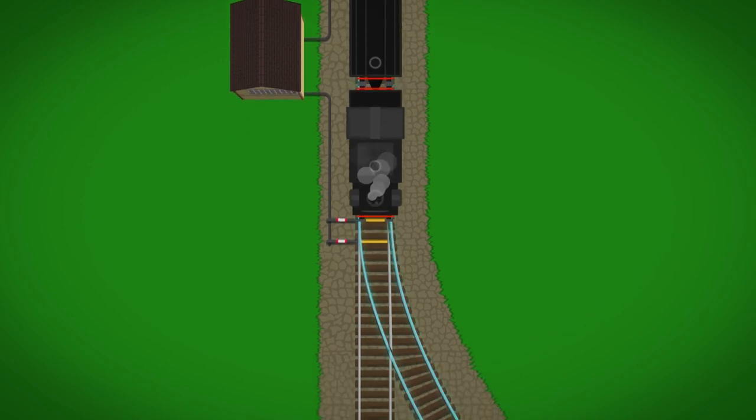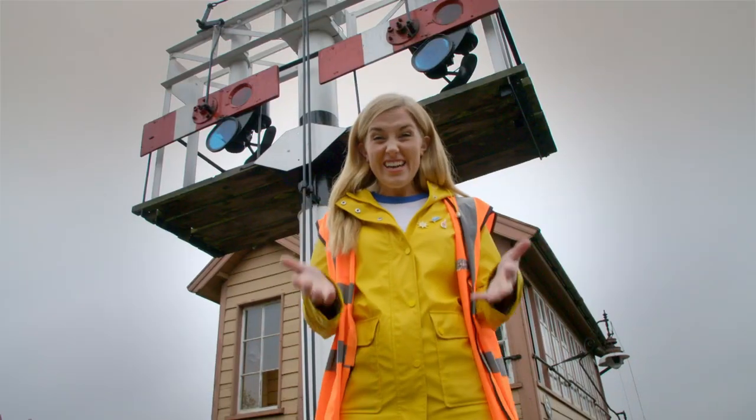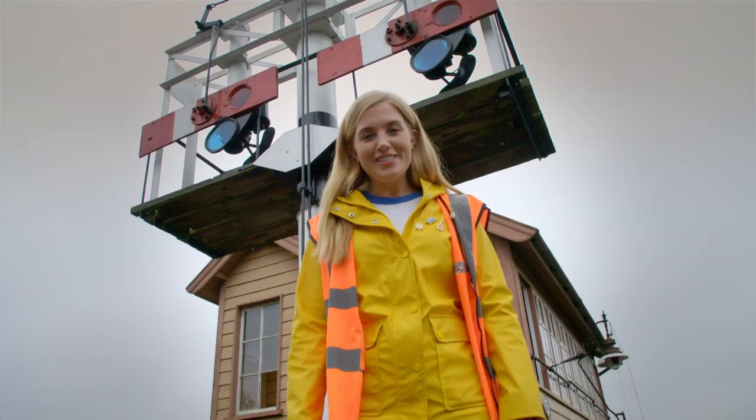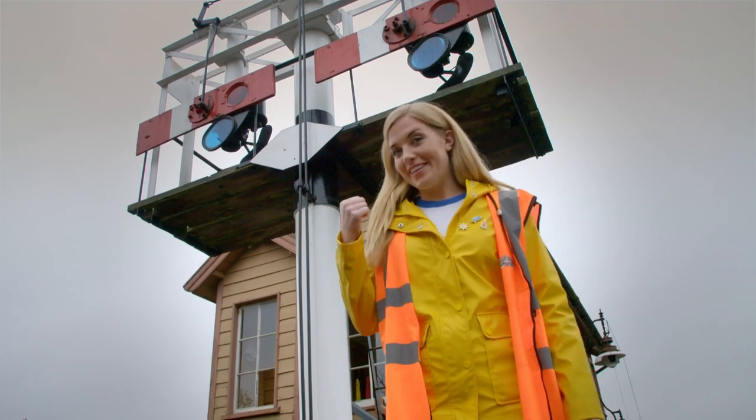It's really clever, isn't it? I'd love to see a junction working — would you? Let's go take a look inside this signal box.